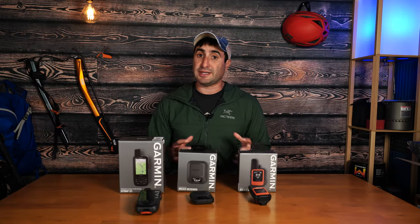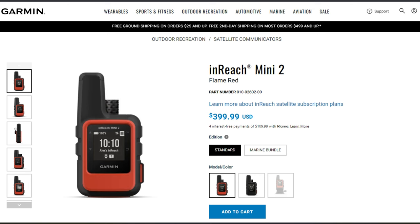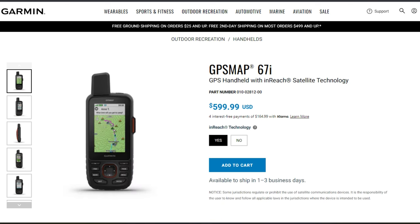Now let's consider the differences between these three units, starting with the price. The Messenger costs $300, the Mini 2 costs $400, and the 67i costs $599.